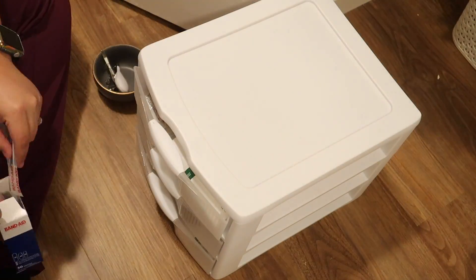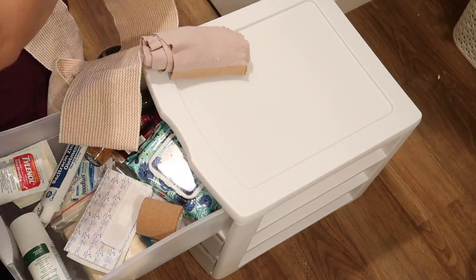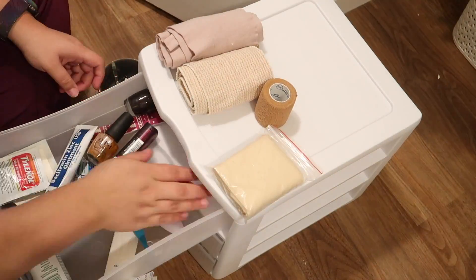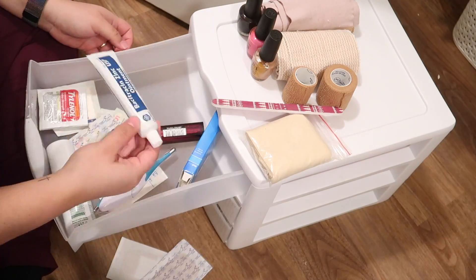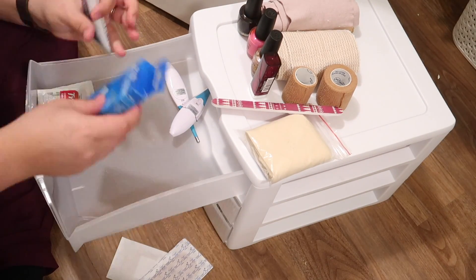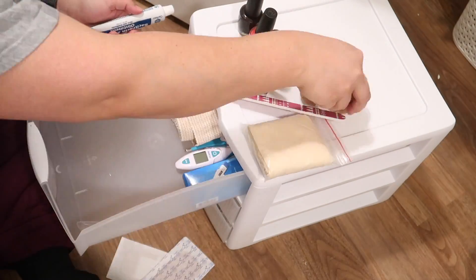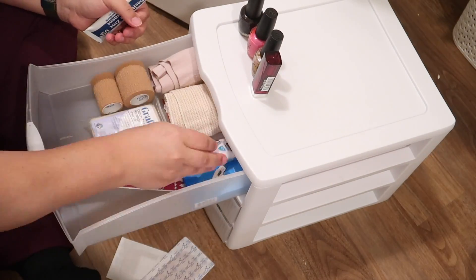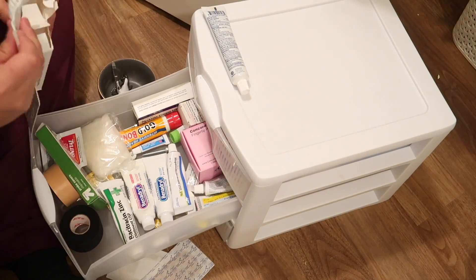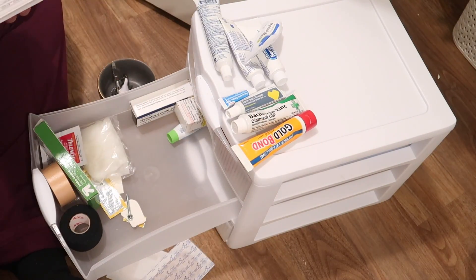We've had this organizer for quite some time — I don't even know when we got it, but we've always had band-aids in here. I moved it to a lower shelf so the kids could also get to it when they needed band-aids. I completely recommend a shelf like this for all of those little items — I have tape in here, and also the thermometers, band-aids, and nail polish. All of those little small items fit perfectly in this type of container.